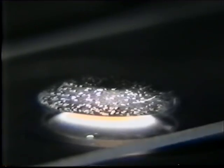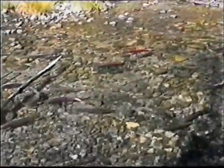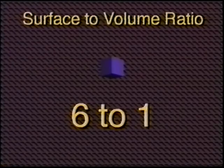Look in a drop of stagnant pond water, an environment low in oxygen. About the only things that thrive here are single cells. Larger aquatic organisms tend to favor well-oxygenated environments. These differences are explained by comparing the surface-to-volume relationship of larger and smaller organisms. This cube has a surface area of six units and a volume of one cubic unit — a surface-to-volume ratio of six to one.